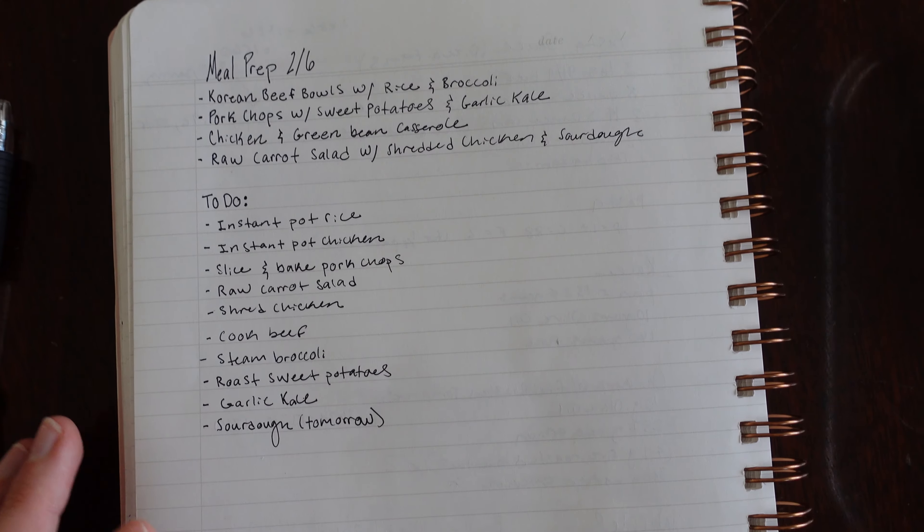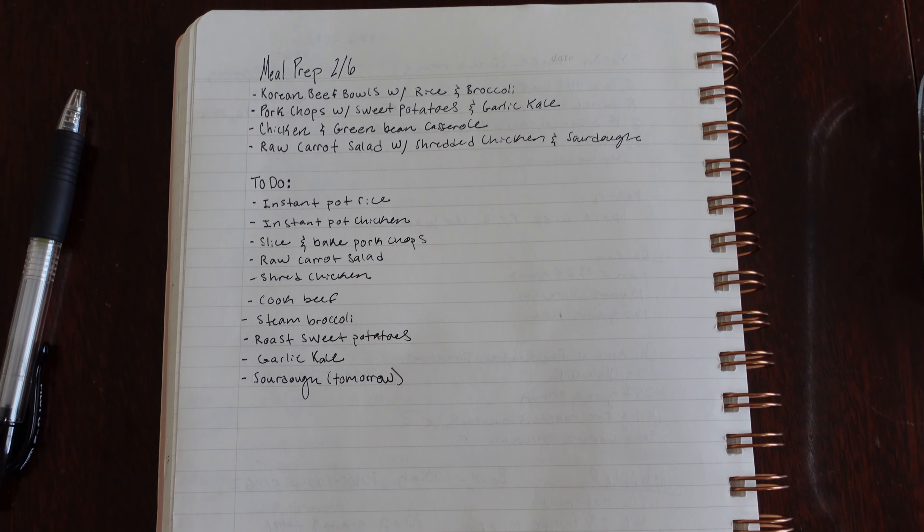I'm going to show you — I've made a list of all the meals that I am prepping and all the main objectives I need to accomplish. I've gotten started on a few things already. I've written out everything on a sheet of paper that we're going to be doing today.